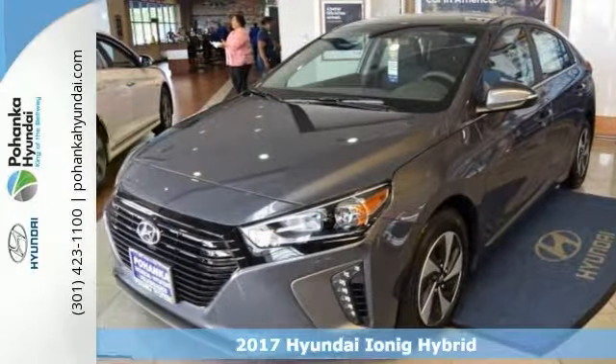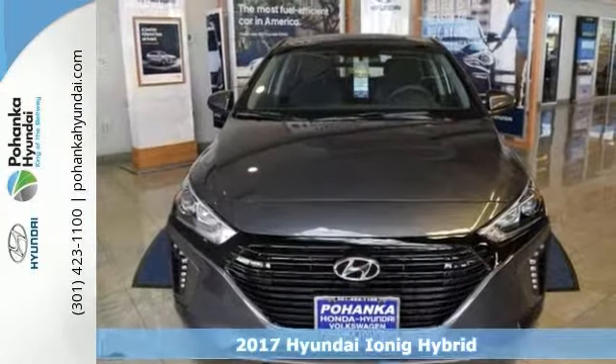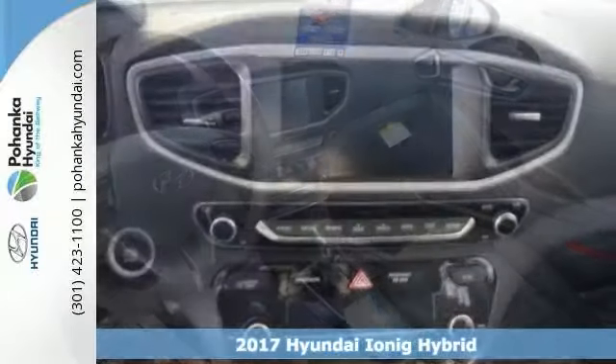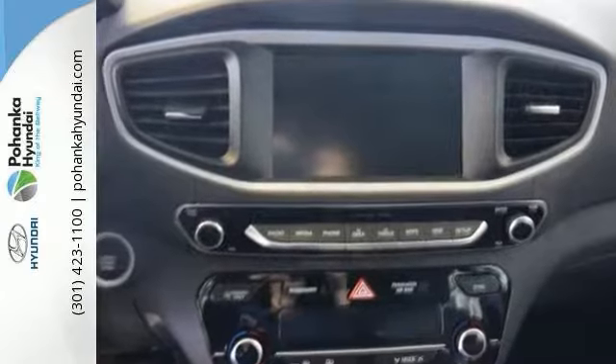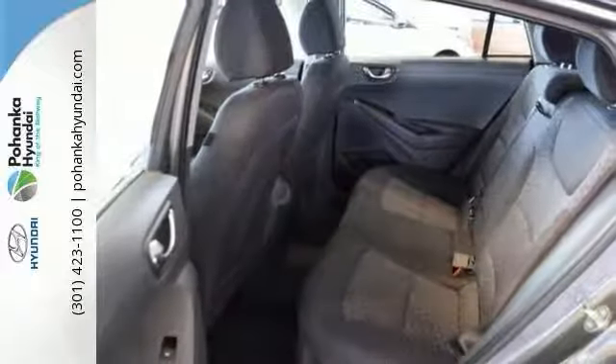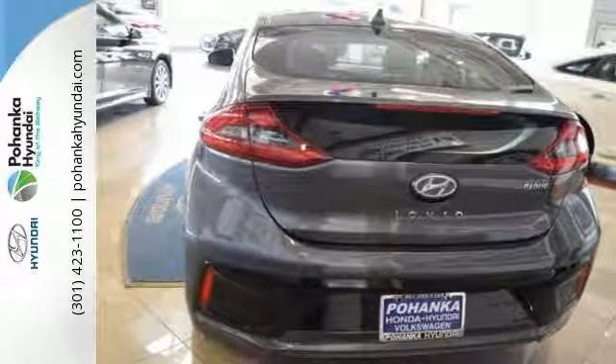You'll be the talk of the town when you roll down the street in this fantastic 2017 Hyundai IONIQ Hybrid SEL. Sleek and sporty and really catches your eye. Features include great looking alloy wheels, push button start, front air dam, hands-free wireless connection, traction control, multi-function steering wheel and more.